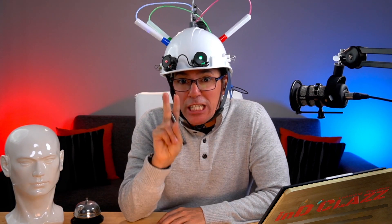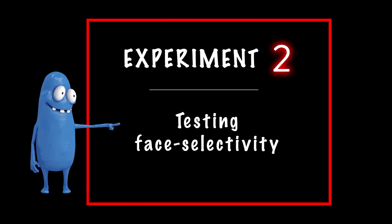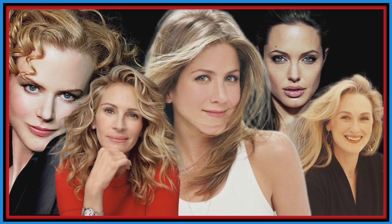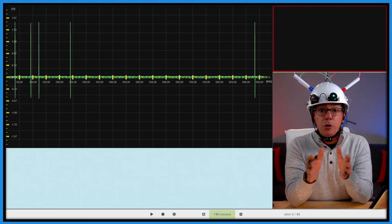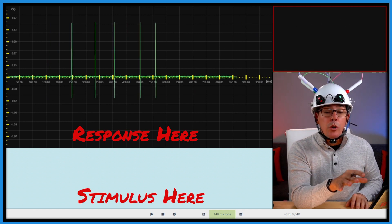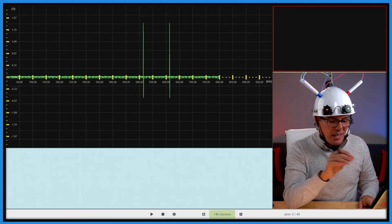But maybe this neuron is responding to all faces of beautiful and great actresses. It is time for experiment two: testing face selectivity. We will explore now if this neuron responds only to the face of Marilyn Monroe — therefore I must present other faces too. They are our controls. Let's start with Marilyn Monroe as our first stimulus.